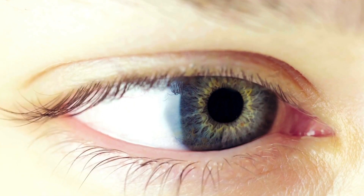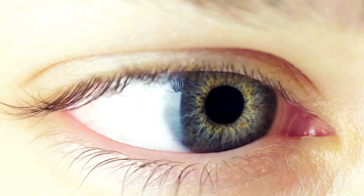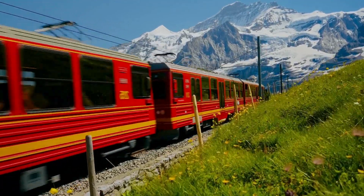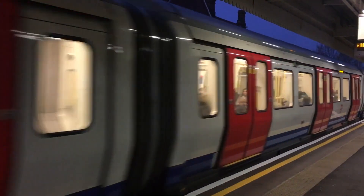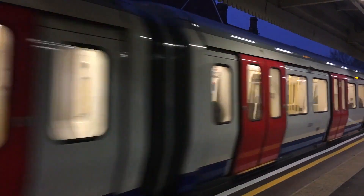Our eyes actually do the same thing. Our eyes don't move smoothly, but jump from one point to another. If you watch a train go by, your eyes are actually jumping back and forth to give you a continuous image of the train. The time in between jumps is how the retina processes what we see and sends the image to the brain to give us a stable image.